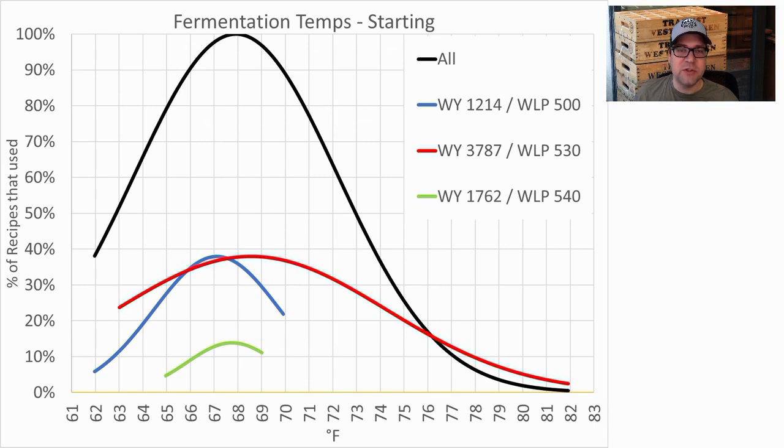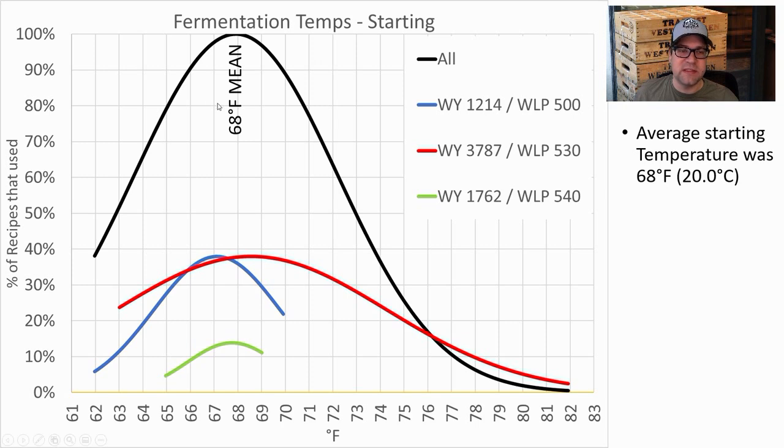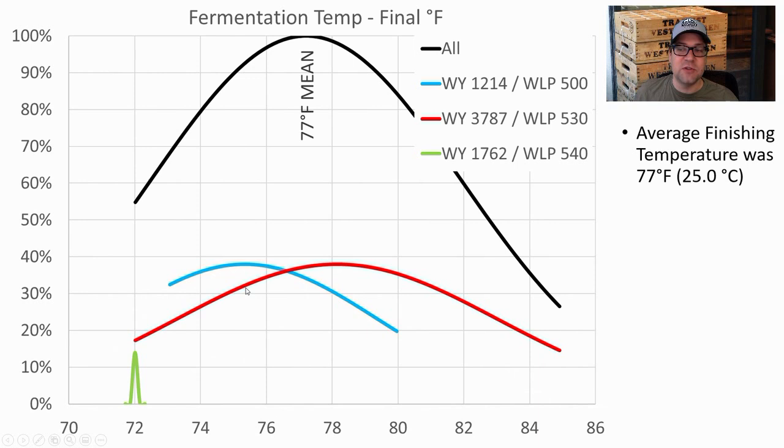Fermentation temperatures: average starting temperature across all recipes was 68°F. Chimay started at about 67°F, Westmalle at 68.5°F, Rochefort at 67.5°F — I started at 68°F. Average finishing temperature was 77°F / 25°C. I finished at 78°F. The Westmalle strain showed quite an interesting big sweep in finishing temperatures.